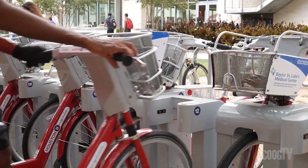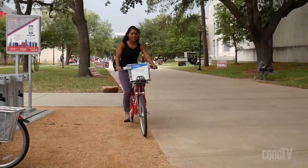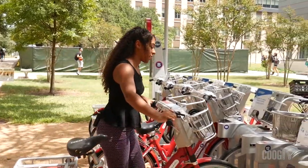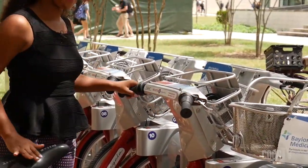Your ride isn't just limited to on campus. Houston B-Cycle has more than 60 stations and routes to some of your favorite attractions like the Houston Zoo, Herman Park, BBVA Compass Stadium, and Discovery Green Park.